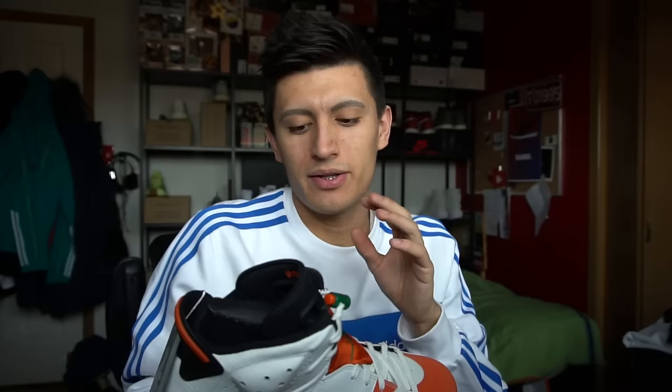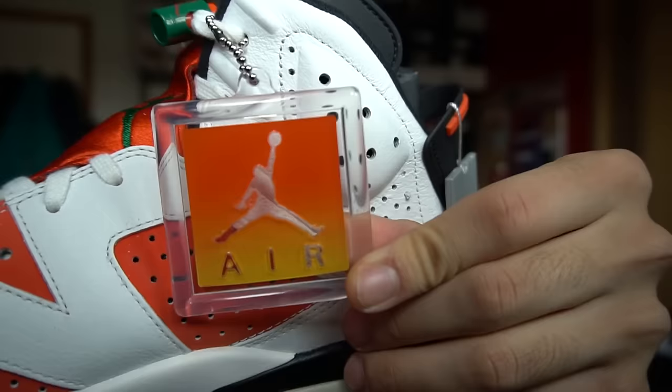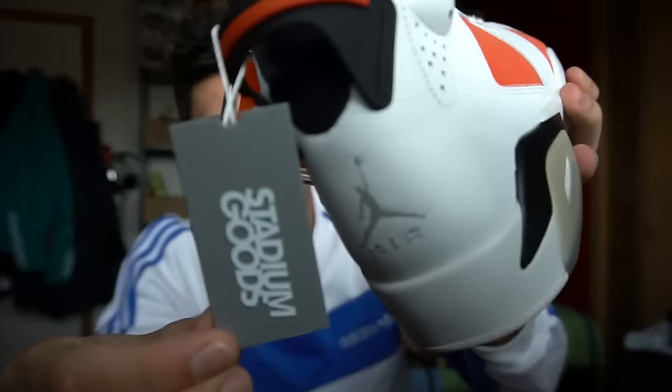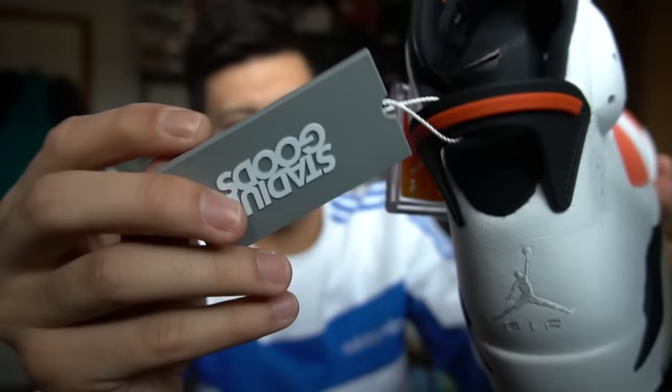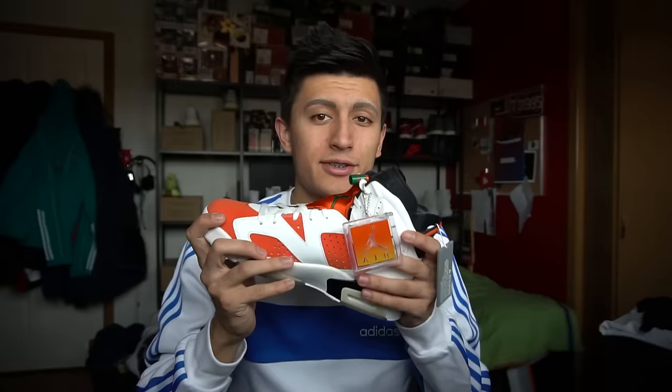They also have an Air Jordan Jumpman tag right here. And this is what Stadium Goods includes — a Stadium Goods tag that reads: 'Attention: please inspect item before removing this tag. All claims null and void once removed. StadiumGoods.com, @StadiumGoods.'